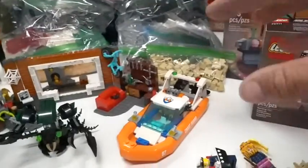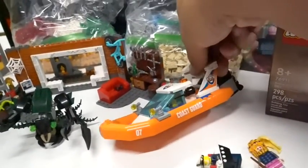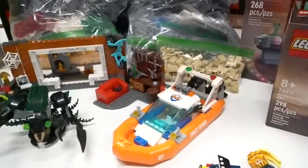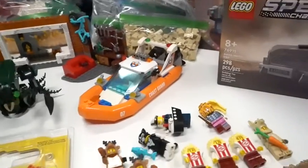They also had this amazing Coast Guard boat. I actually haven't seen this Coast Guard boat before, so when I saw that, I was like, I have to get that. So I went ahead and added that on.